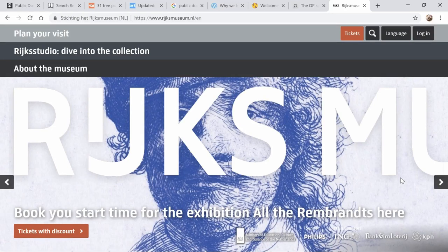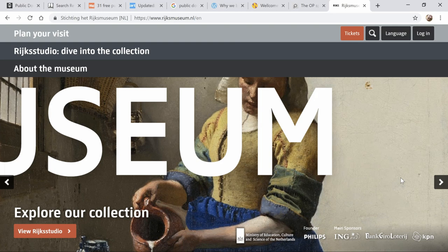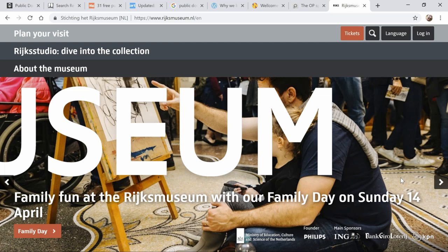Hi, it's Susan. Welcome back to my channel. If you're new here, thanks so much for stopping by. Today's episode is looking for images that are copyright free or public domain — images that you can download, print, manipulate, do whatever you want to, and then put in a project that you can turn around and sell.